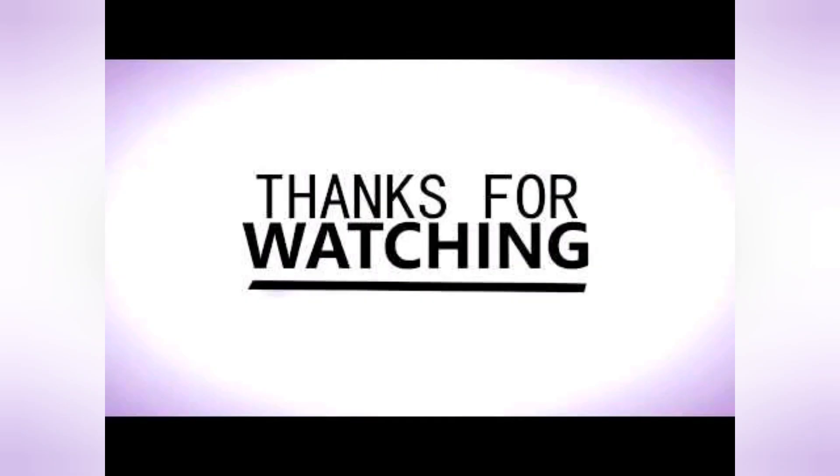I hope this was a useful video for you. Please leave your comments or feedback below. Thank you for watching.